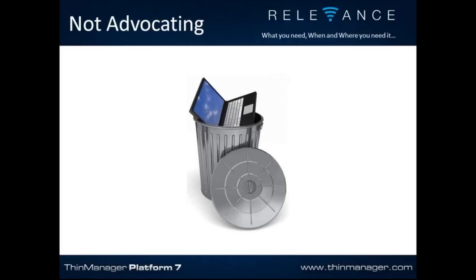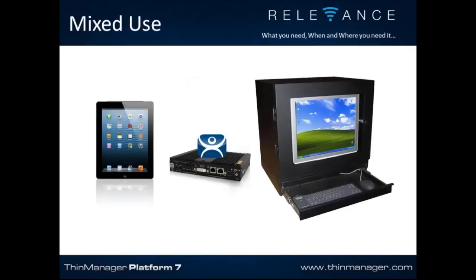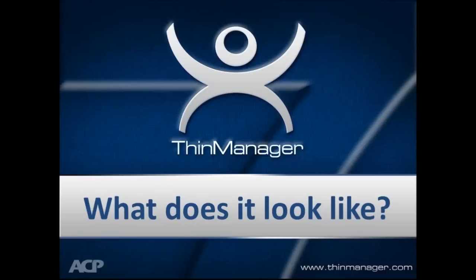I'm not advocating that you go to the plant floor, strip out all your thin clients and workstation PCs, and replace them all with iPads and Android devices — that's not going to happen. This is going to be a mixed-use environment. We use what we already have: thin clients, full-blown workstations running as fat clients. The stationary tethered devices stay where they are. You add to it the ability to go mobile. You need a solution that supports both the fixed tethered device technology and the mobile device technology.